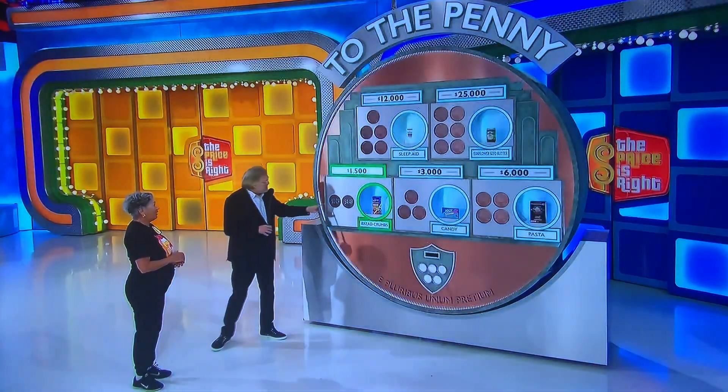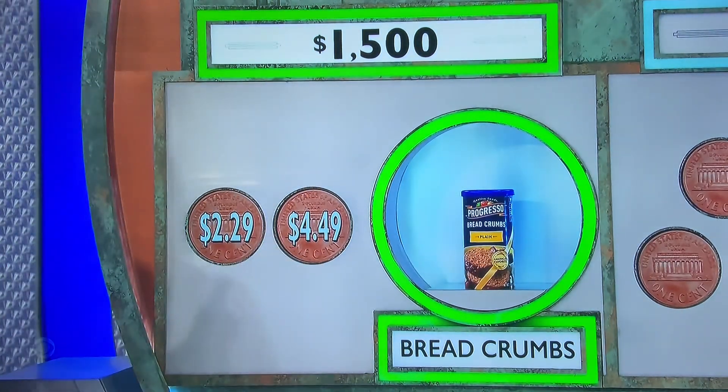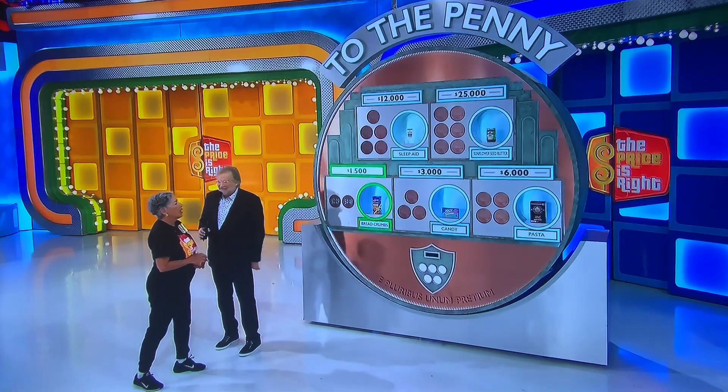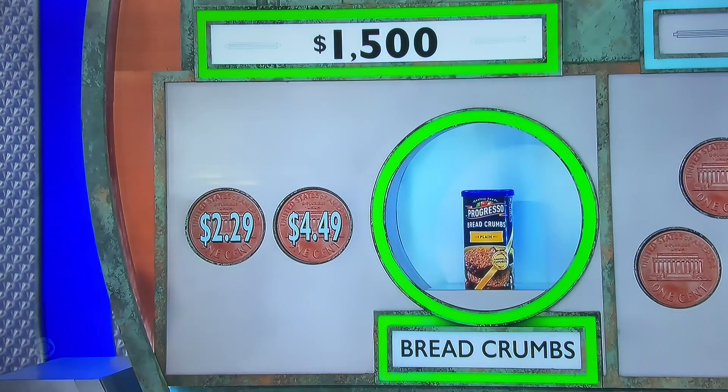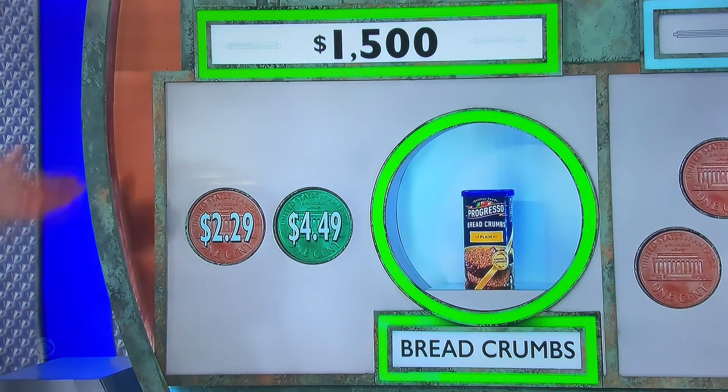Right now we have $2.29 for the breadcrumbs or $4.49. Do you want to give me the price or spend a penny to get rid of the wrong answer? I'm going to give you the price. What do you think? $2.29. $4.49. Let's see it. Yes! Wow, that expensive? Seasoning.